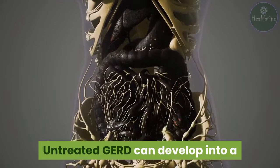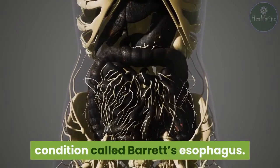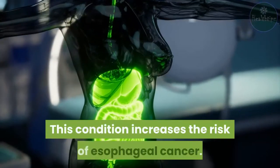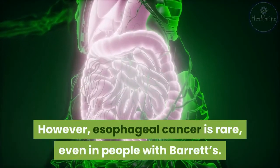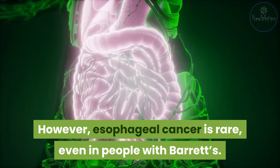Untreated GERD can develop into a condition called Barrett's esophagus, which increases the risk of esophageal cancer. However, esophageal cancer is rare, even in people with Barrett's.